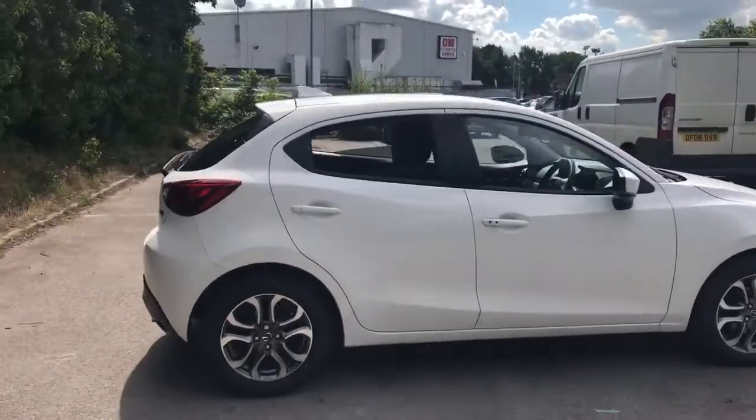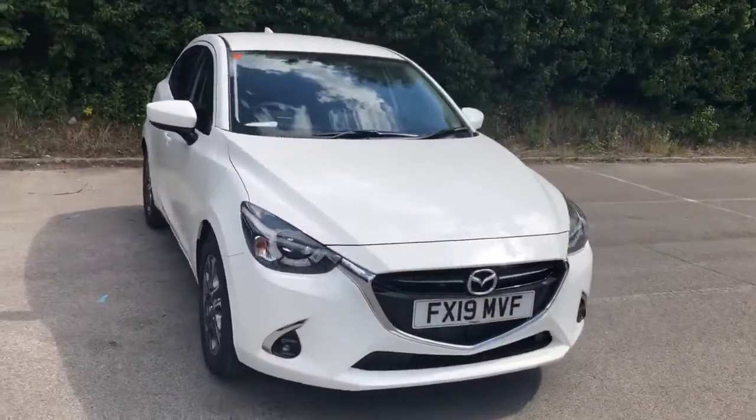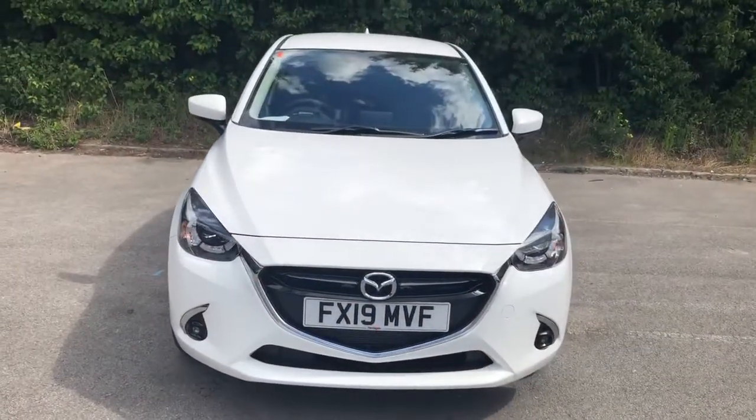And there we have the 2019 Mazda 2 GT Sport Nav. To arrange a viewing or book a test drive, please contact Pentagon Mazda at Lincoln Tritton Road.